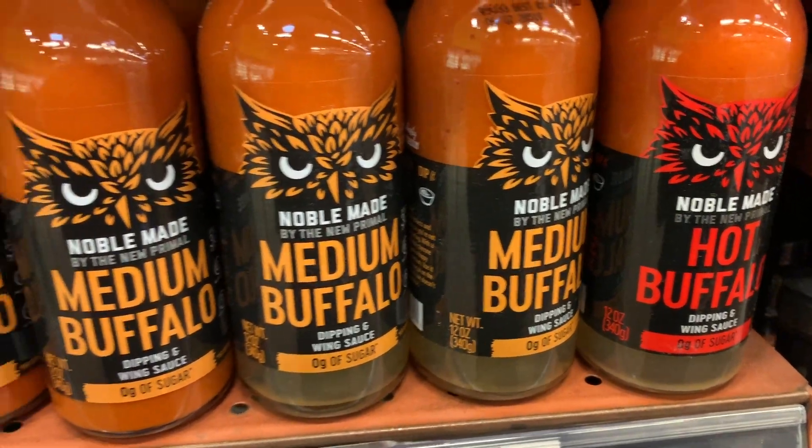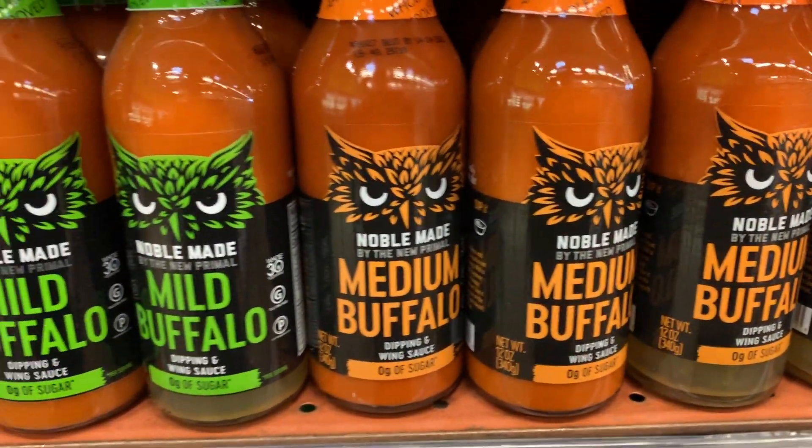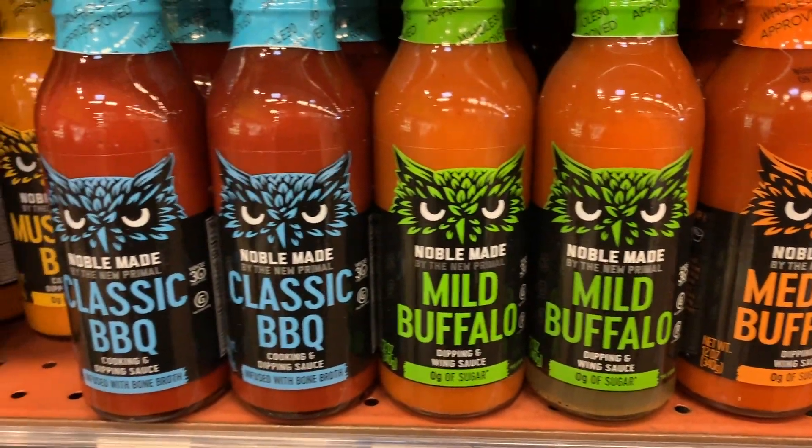Moving on — they have a lot of great marinades. I've tried all of them and I love them. I'm super excited that they also have a barbecue sauce, because I was looking for one and all the ones I found had added sugar. But the barbecue sauce by the New Primal is compliant, and the main ingredients are water, apple cider vinegar, and tomato paste — so that is definitely healthy.